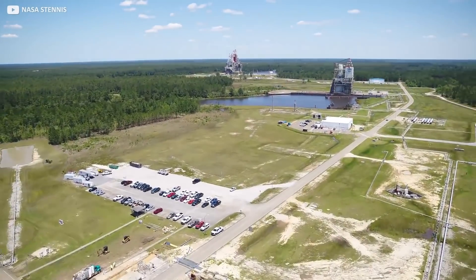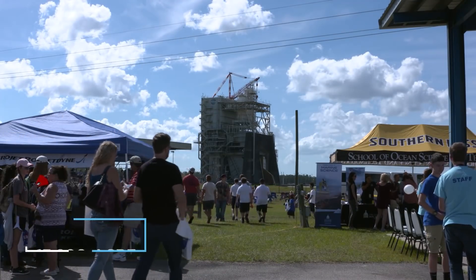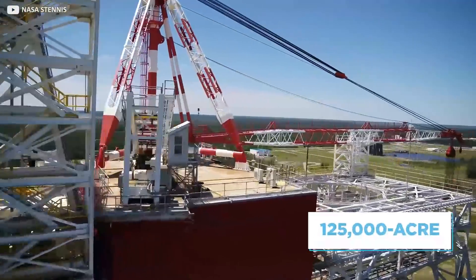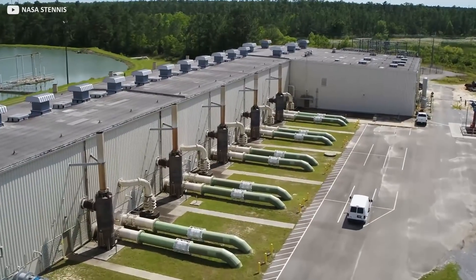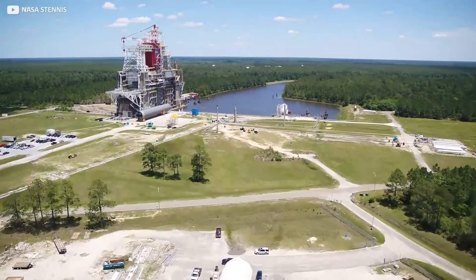Stennis is indeed perfectly situated for rocket testing. It's isolated from major population centers on a 13,800-acre site surrounded by a 125,000-acre buffer zone. There's great access by road, and seven and a half miles of specially dug canals, plenty of local water, a supportive local government, and a climate that suits testing — at least when hurricane season isn't in full swing.